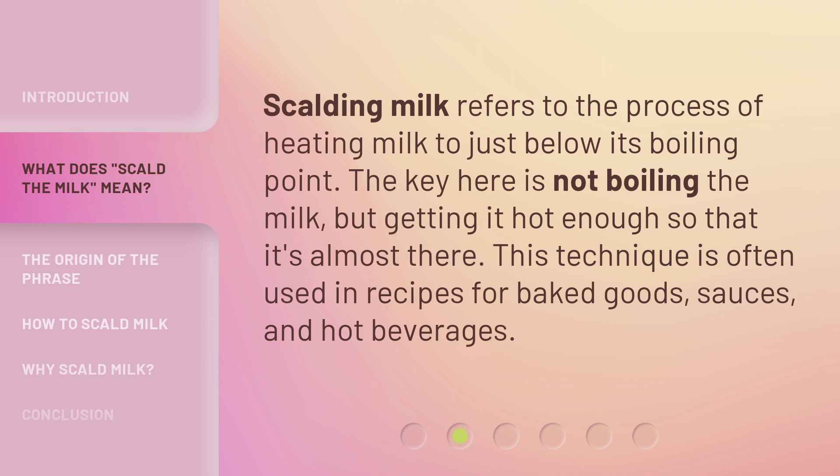Scalding milk refers to the process of heating milk to just below its boiling point. The key here is not boiling the milk, but getting it hot enough so that it's almost there. This technique is often used in recipes for baked goods, sauces, and hot beverages.